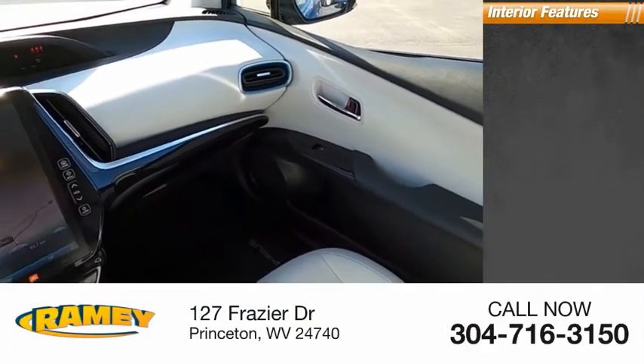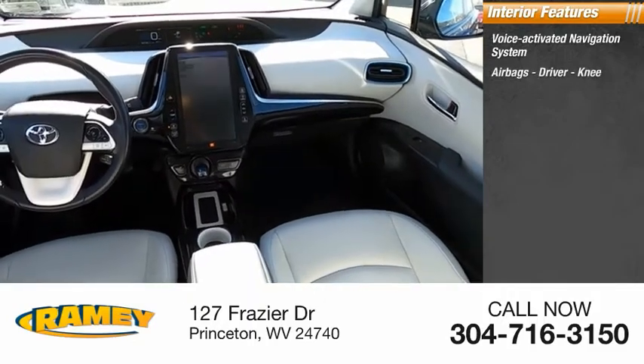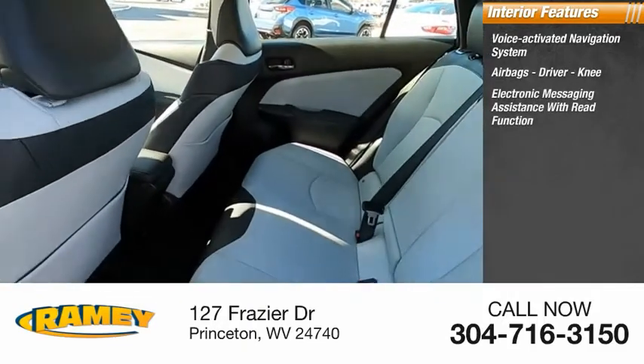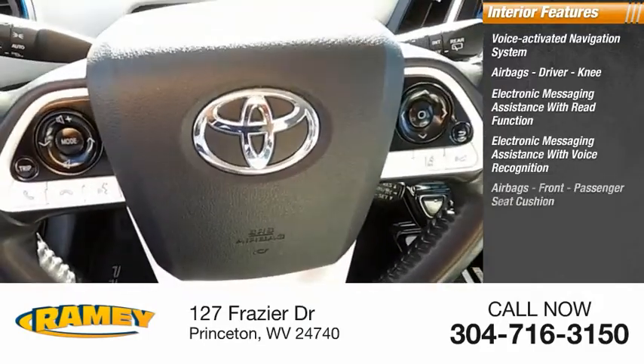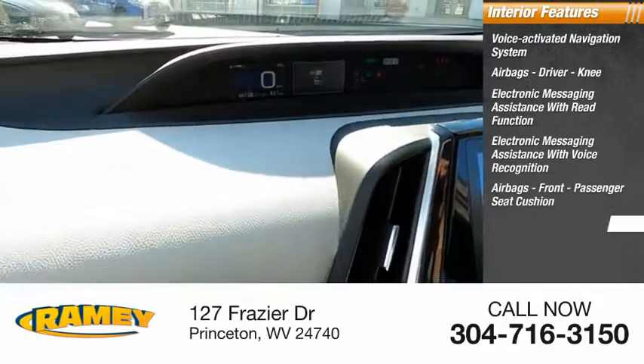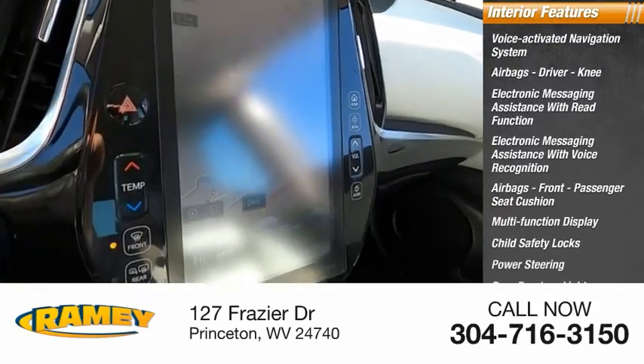Inside you'll find a voice-activated navigation system, airbags — driver and knee — electronic messaging assistance with read function, electronic messaging assistance with voice recognition, airbags for the front passenger seat cushion, multi-function display, child safety locks, power steering, and door courtesy lights.